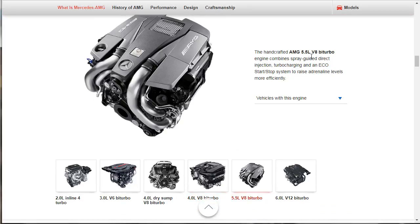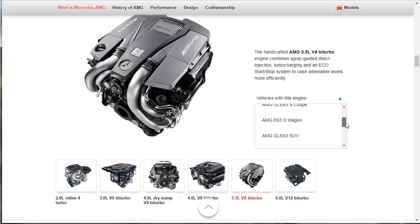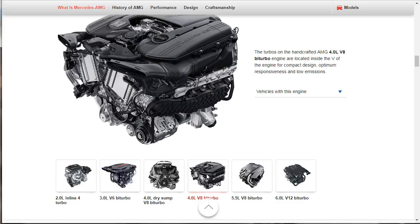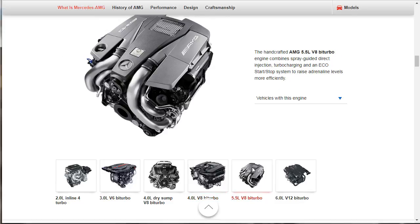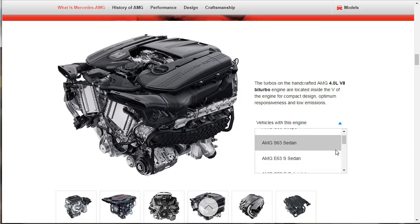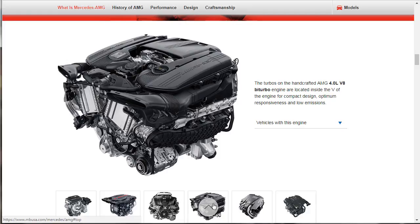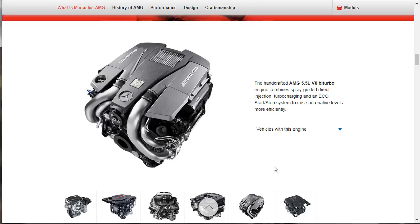Then we've got the 5.5-liter — this is a 5.5 bi-turbo engine combining spray-guided direct injection, turbocharging, and an eco stop-start system. The CLS and S63 are running this motor, along with the E63 S wagon and the GLE. I think this might be the outgoing motor they're phasing out, because the top of it looks very familiar — the 5.5 is the motor I'm very familiar with. The 4-liter is the new downsized version, but they've got a lot of the same cars running this — I think they're starting to phase it out. Don't quote me on that.